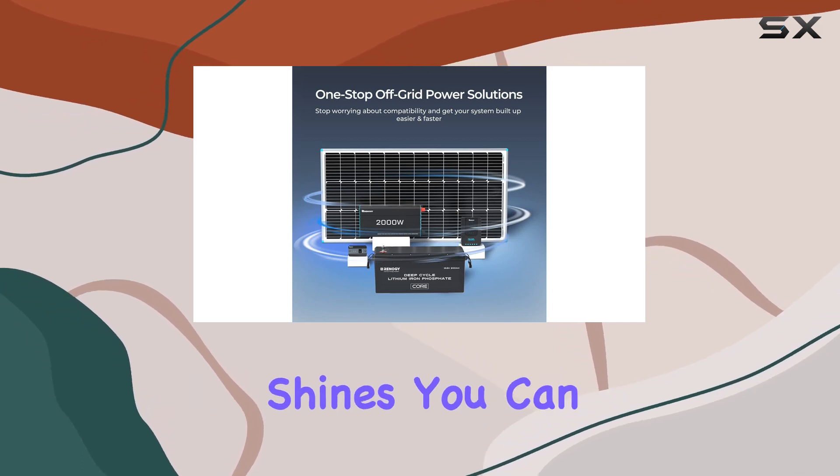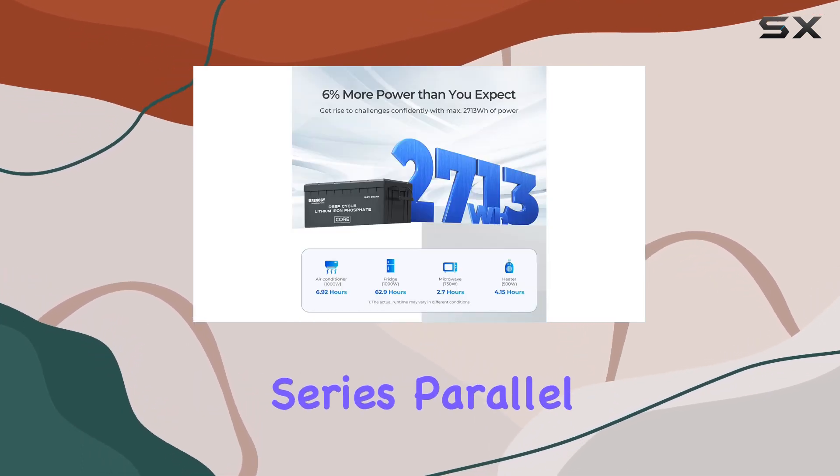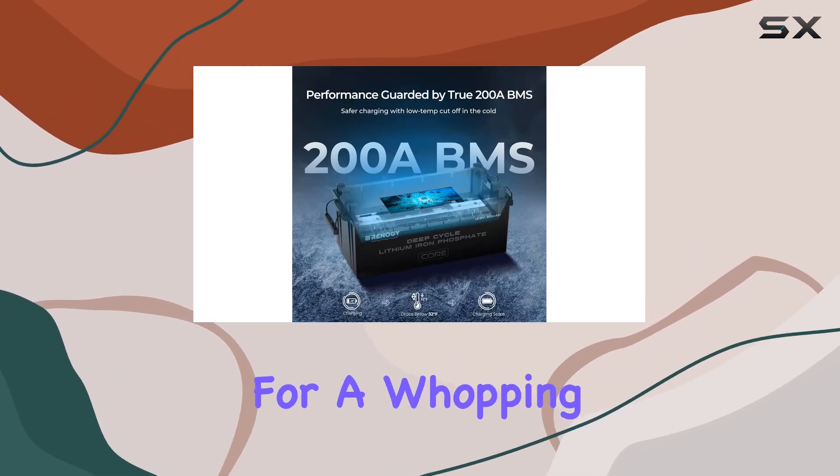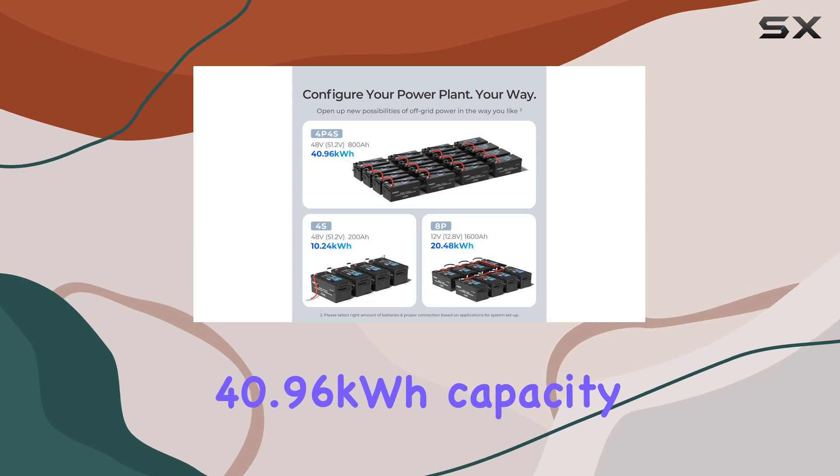The versatility is where it shines — you can set it up in series, parallel, or series-parallel connections, allowing for expansion up to 16 units for a whopping 40.96 kWh capacity.